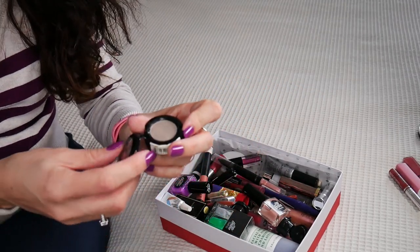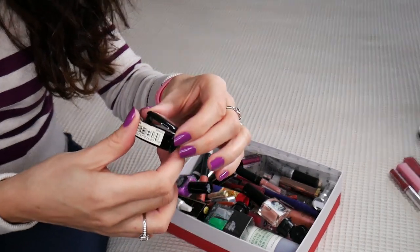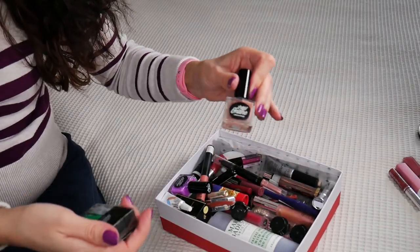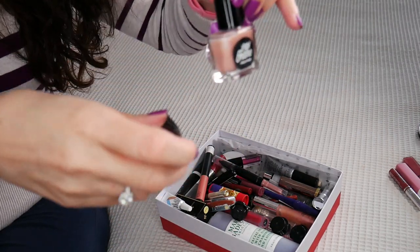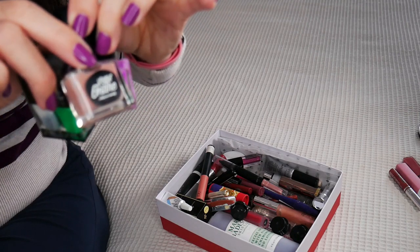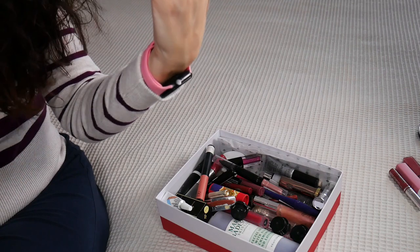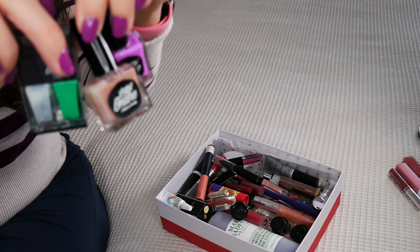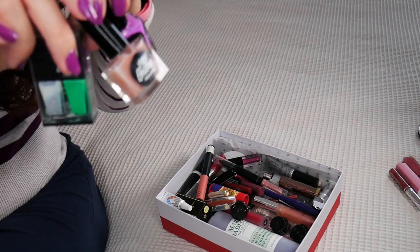A broken NYX eyeshadow and a broken cap. A few nail polishes that I just never used — actually those were considered to be water-based nail polishes. I never used them. They are from the brand Little Ondine. They were on trend when I was watching nail-related videos.